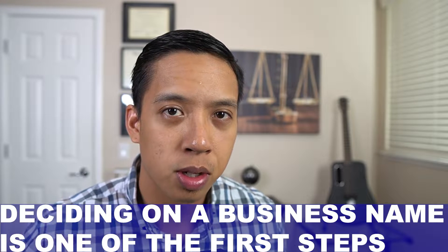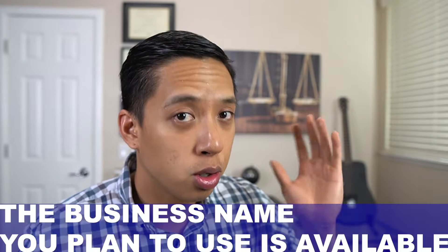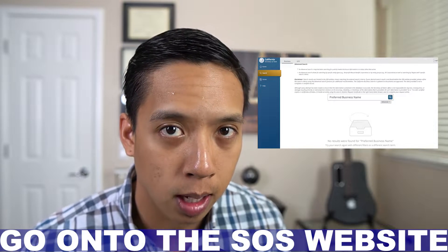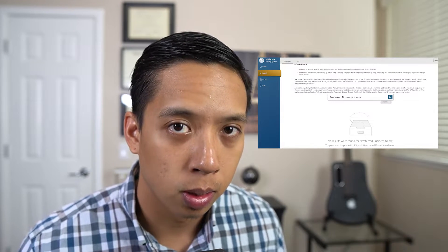When starting an LLC, deciding on a business name is one of the first steps. The first step in staying legally compliant when choosing a business name is to ensure that the business name you plan to use is available. You can do this by going onto the Secretary of State website and searching the business name you plan to use.